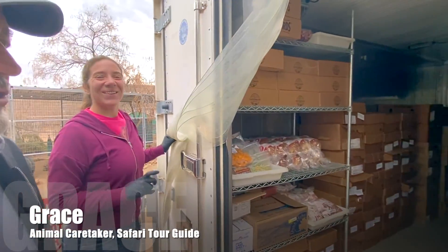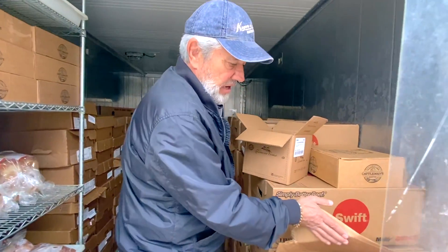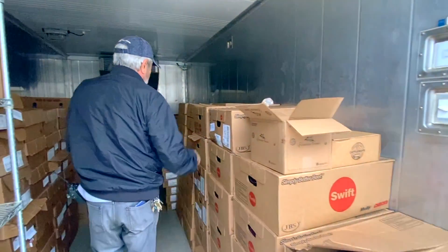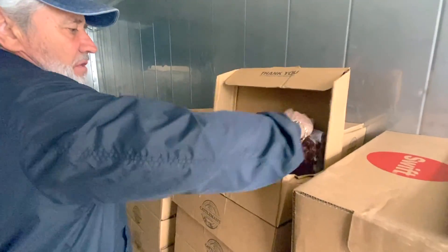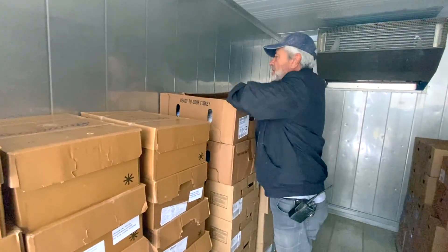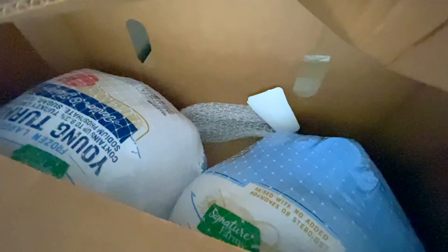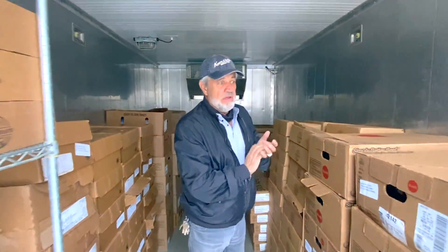This is Grace, and she is looking after the food that's coming in. This is our walk-in freezer. We have hamburger meat and all beef — wonderful beef. We keep about 6,000 pounds of meat on hand. These are all our turkeys — the same thing that humans eat — and we give them turkeys and lots of beef as well.